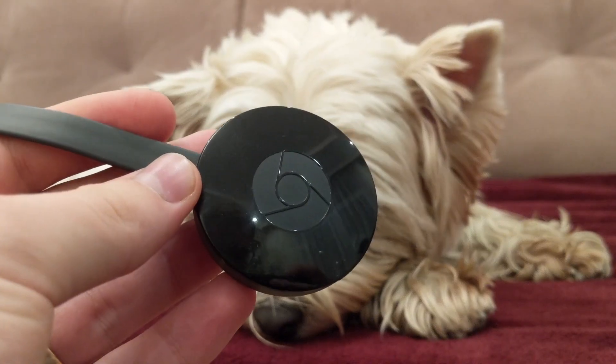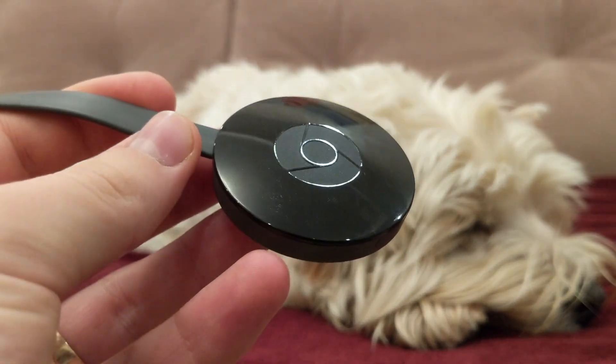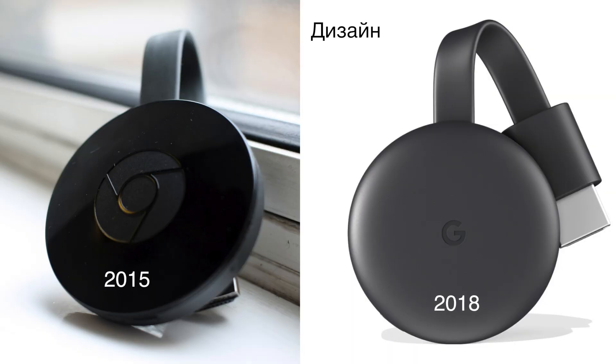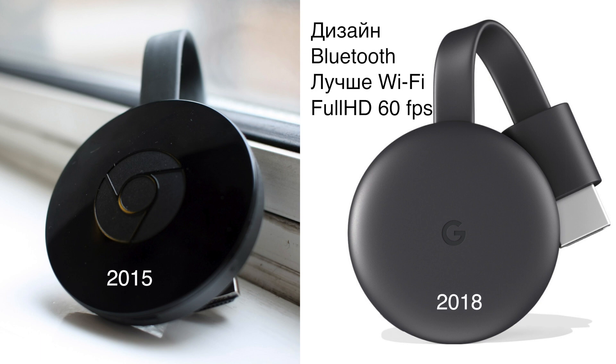I personally use the Chromecast 2015, but the 2018 version is now available in Russia. The differences between them are minor: different design, Bluetooth support, improved Wi-Fi modems, and the ability to play Full HD video at 60 frames per second — if your TV supports that refresh rate. Looking at the prices for the 2015 and 2018 versions, the difference is not significant, and if I were buying a Chromecast today, I would of course go with the 2018 version, with an eye toward the future.